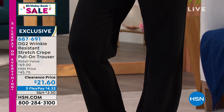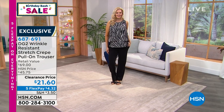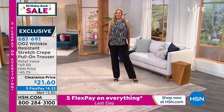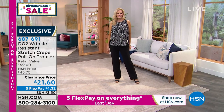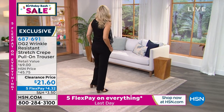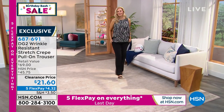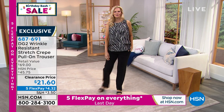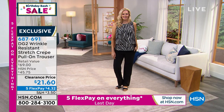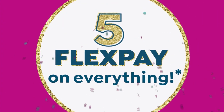Black in these pants is now very limited — only extra small to medium is left. Definitely take advantage of getting them on flex pay. Now let's talk about the DG2 embroidered signature denim jacket — we can't talk DG2 without a little denim.